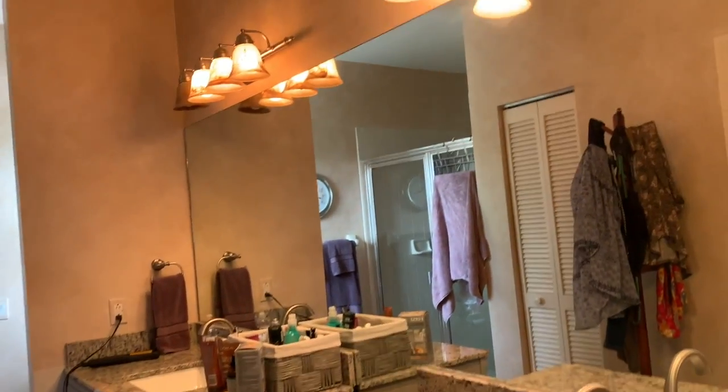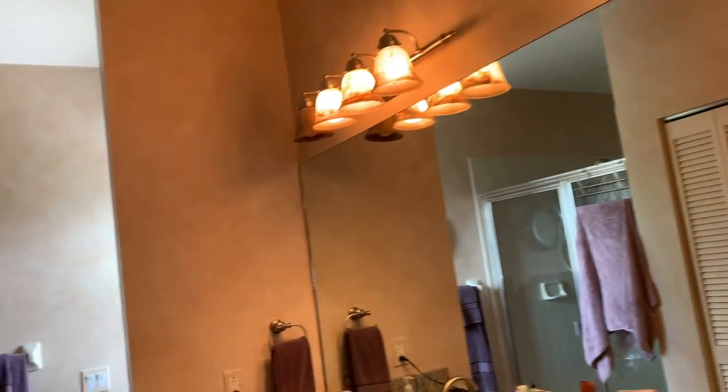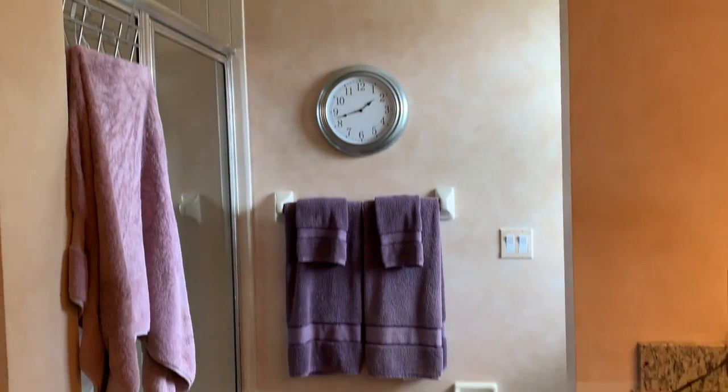The master bath has two vanities that have been completely remodeled, a walk-in shower, and a walk-in closet.